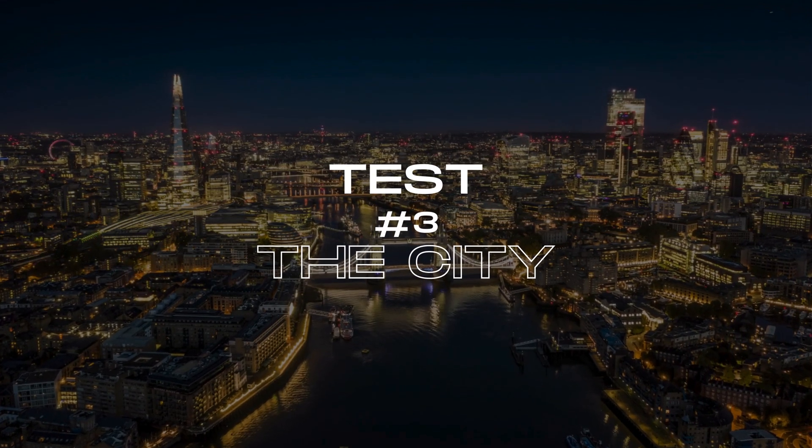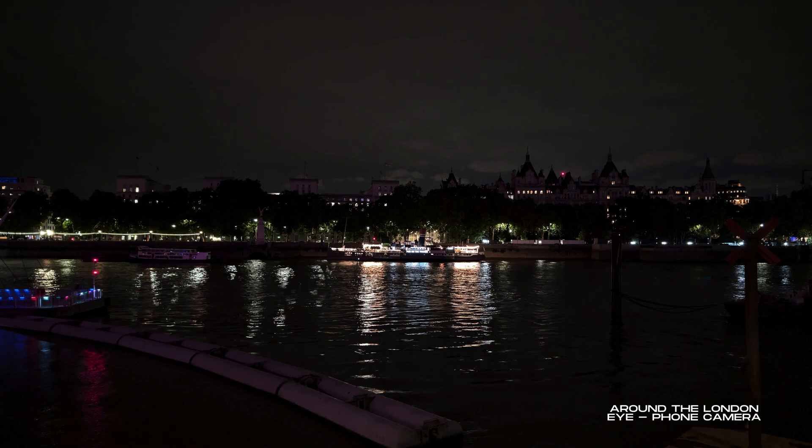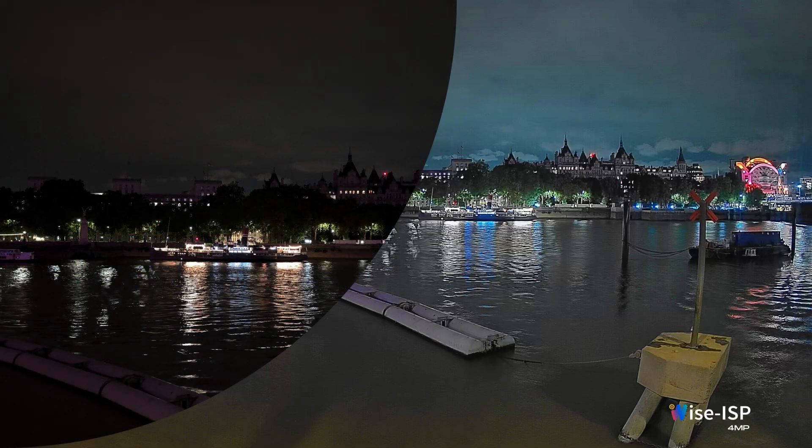In this last test, we wanted to push the limits and see if the camera could turn dark areas into color, no matter how far away they are. These images were taken around the famous London Eye at about 1 a.m., and despite being a 4-megapixel camera, the results are quite decent.